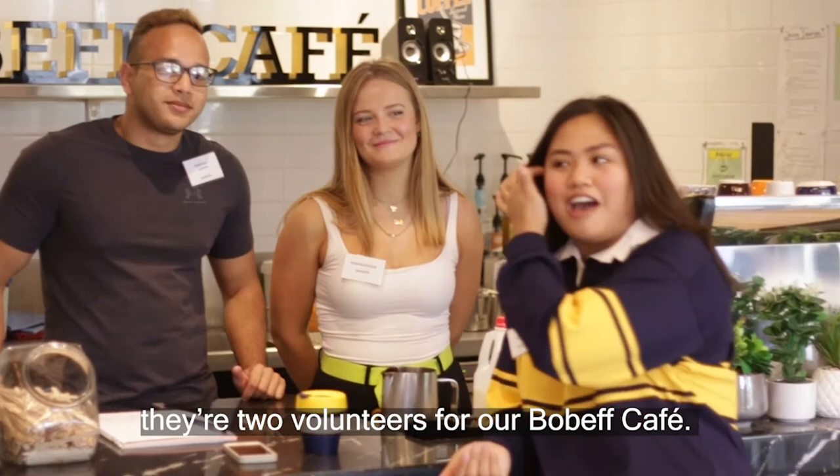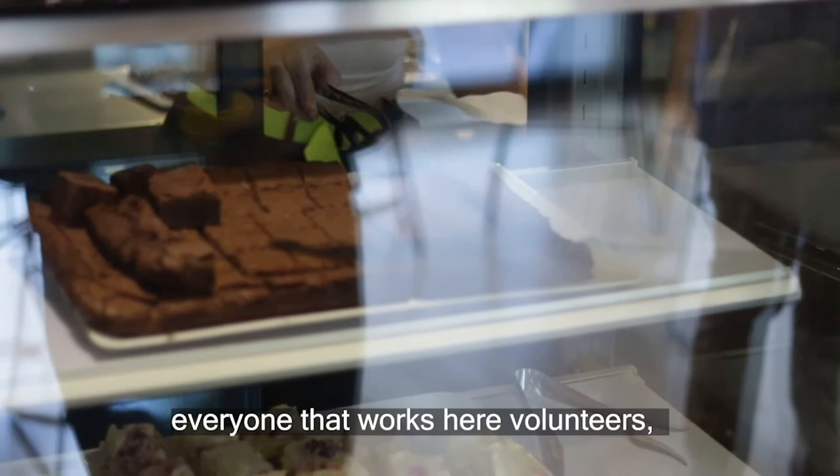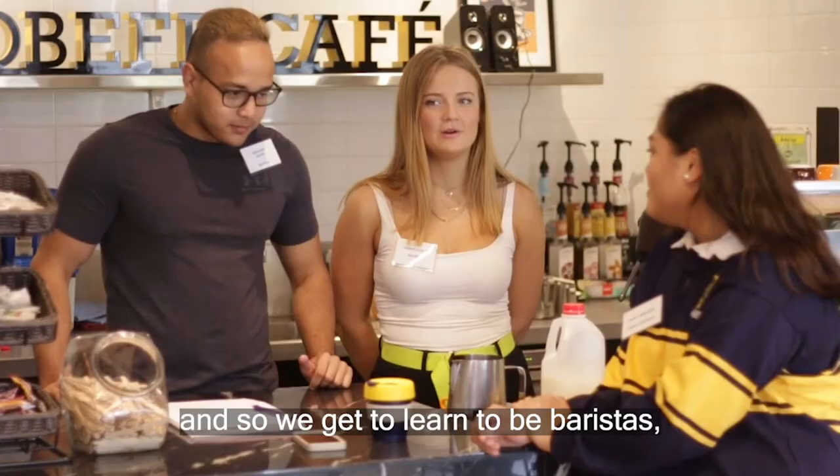So I'm here with Sid and Hannah. They're two volunteers for our Bobef Cafe. What is Bobef? Well, Bobef is the student-run cafe here. Everyone that works here volunteers, so we get to learn to be baristas, get some experience making coffee, and get to serve the students of IH.